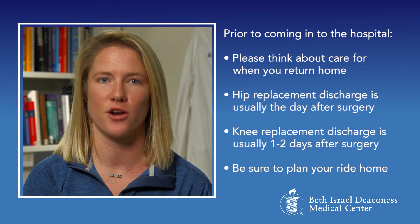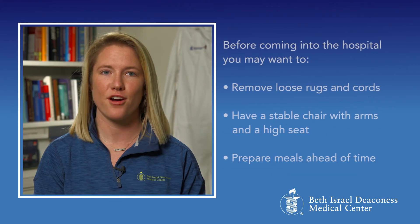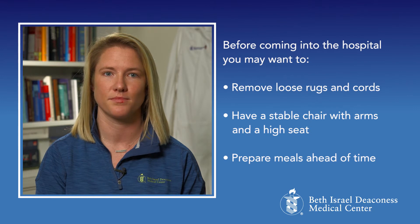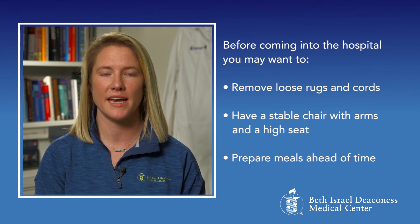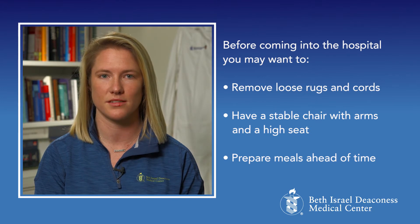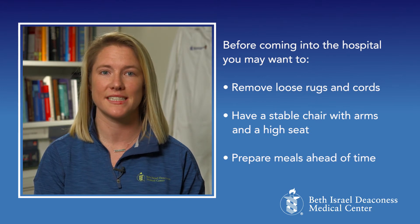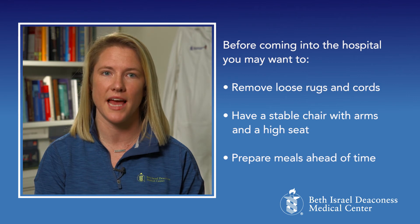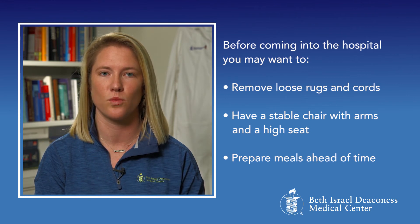Please be sure to plan for a ride home on that day. There are a few other preparations you may want to consider before coming into the hospital. You may want to remove any loose rugs or cords in the home that could potentially be tripping hazards. Make sure you have a stable chair with arms and a high seat to sit in, as this will make it easier for you to stand up. You may also want to prepare some meals ahead of time that will be easy to assemble once you're at home.